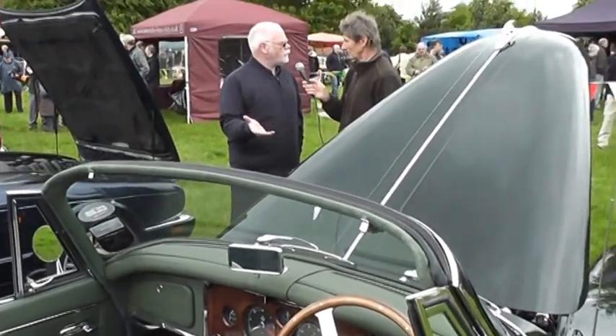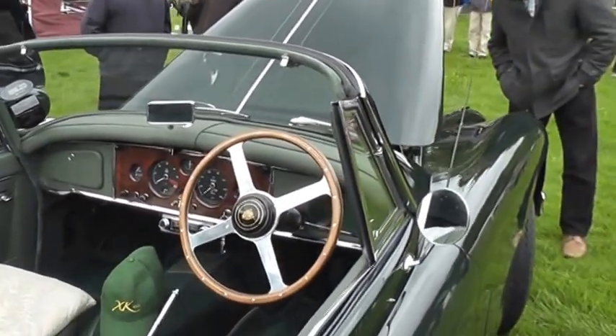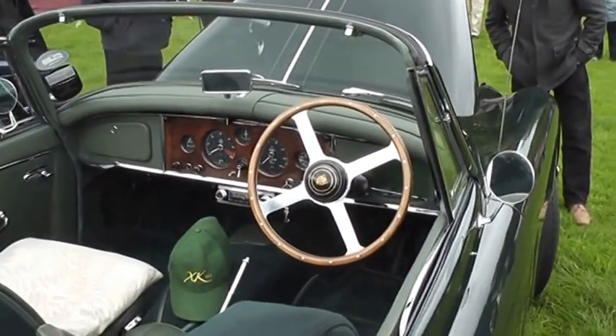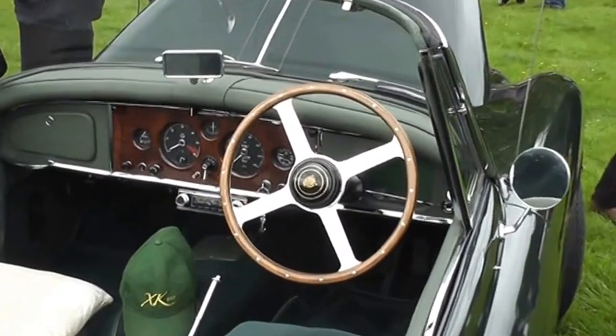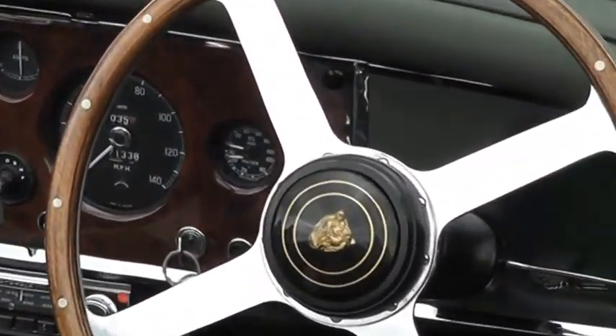And the cost of it, compared with something like a Ferrari, it was a fraction of the price — but faster, better made, better looking. You can't blame people, can you? And don't forget, it was virtually hand-built in those days. The first 200, I think, were all aluminium. The rarest, apparently, is the aluminium-bodied ones as opposed to the steel-bodied ones.